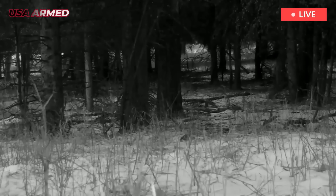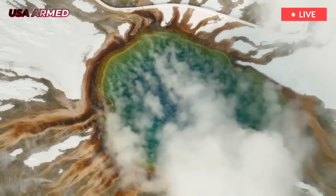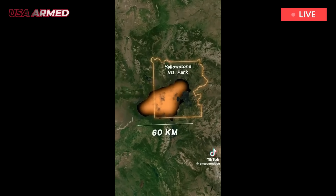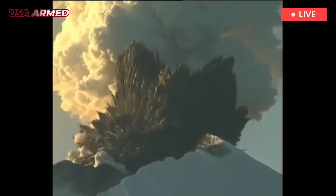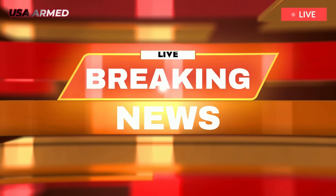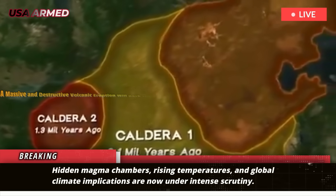A massive and destructive volcanic eruption will rock the world in the coming months, bringing doom for humanity, scientists warn. Hidden magma chambers, rising temperatures, and global climate implications are now under intense scrutiny.